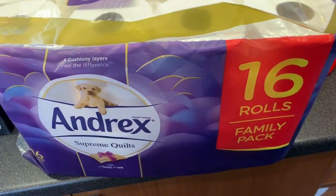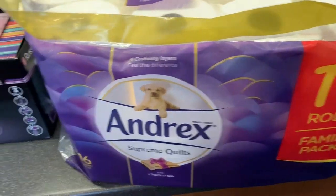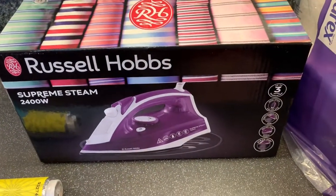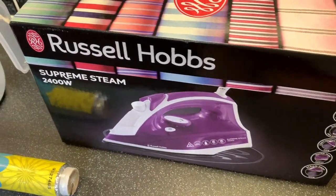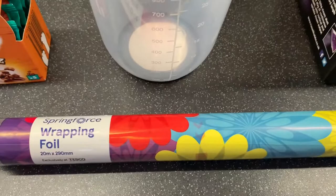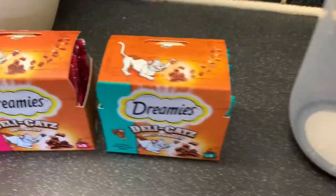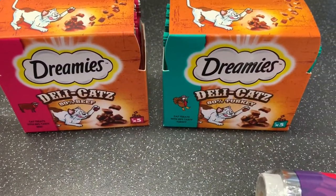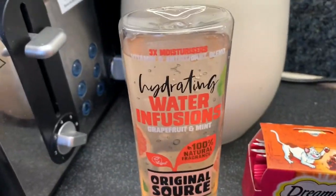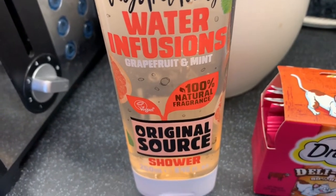Moving on to some other bits. Got some Andrex 16 toilet rolls, a new iron because our previous one broke down - we do like to iron our clothes because we don't like creases. Then some kitchen foil, a jug which is really random, two cat treats mum picked up for someone, and this hydrating water infusions grapefruit and mint shower gel.